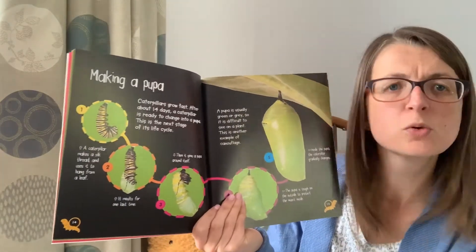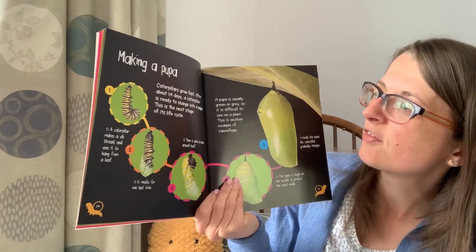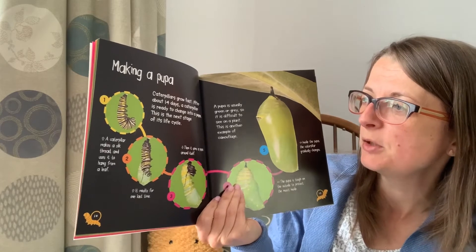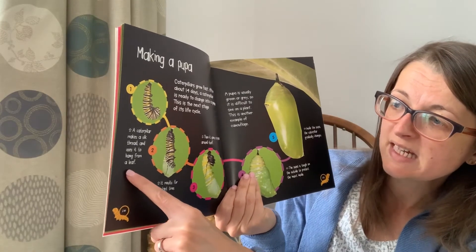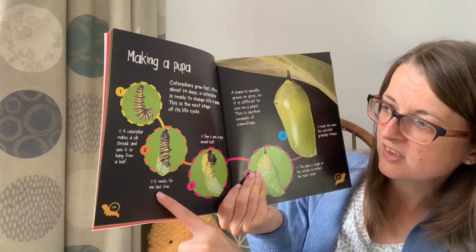Making a pupa, also known as a chrysalis. Caterpillars grow fast. After about 14 days a caterpillar is ready to change into a pupa — this is the next stage of the life cycle. A caterpillar makes a silk thread that it uses to hang from a leaf. It molts for one last time.